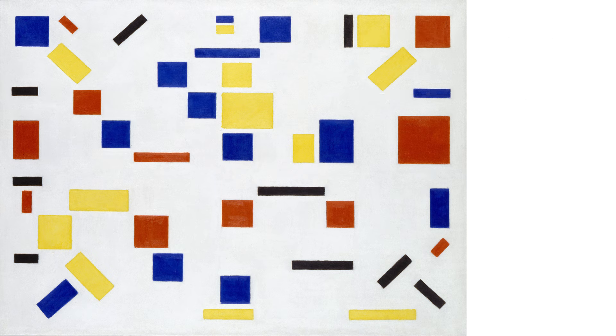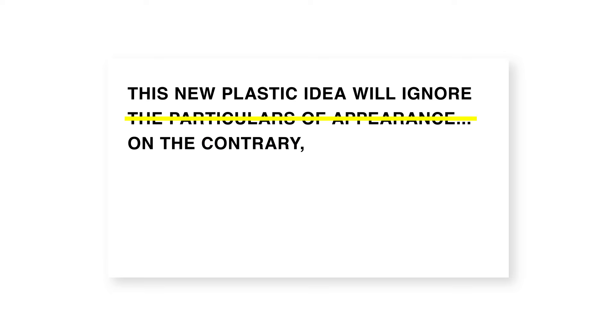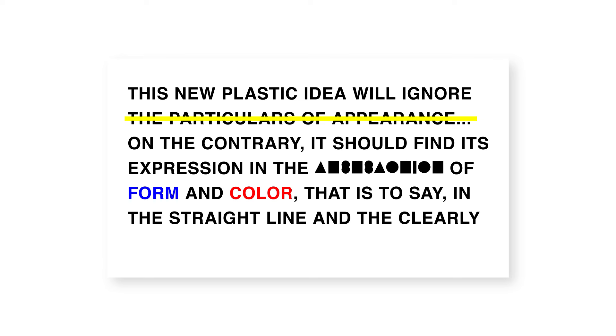Mondrian writes: "This new plastic idea will ignore the particulars of appearance. On the contrary, it should find its expression in the abstraction of form and color — that is to say, in the straight line and the clearly defined primary color." It all boils down to straight lines and primary colors, the signature Mondrian look you see in stores and on runways today.